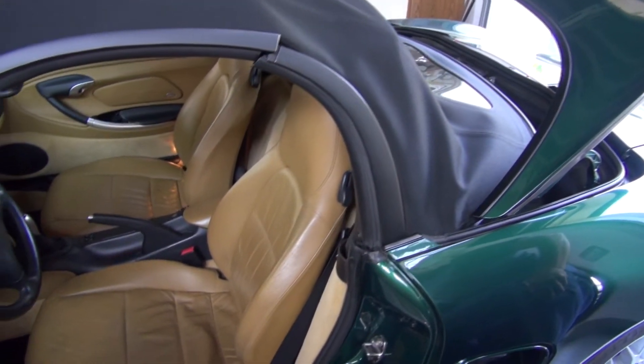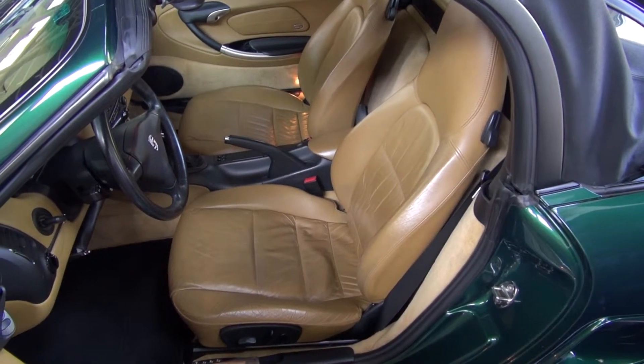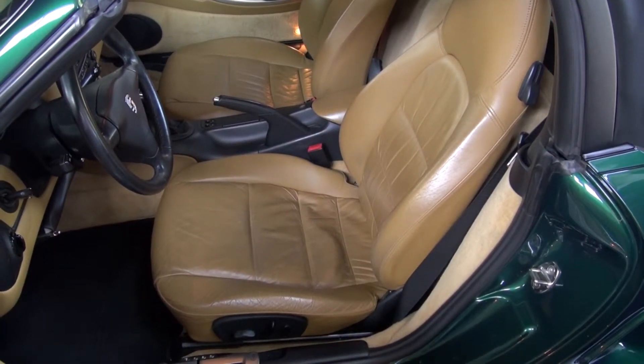We'll also be making an estimate for redoing the seats on the vehicle. That's typically something that's in here for about two days of downtime and make the seats look fresh again.